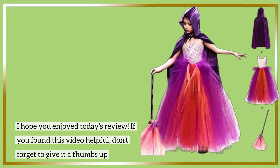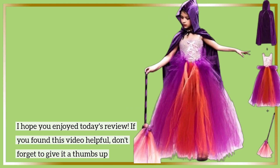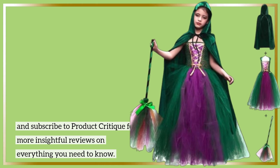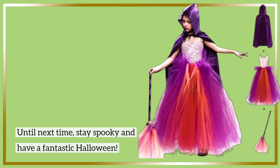I hope you enjoyed today's review. If you found this video helpful, don't forget to give it a thumbs up and subscribe to Product Critique for more insightful reviews on everything you need to know. Until next time, stay spooky and have a fantastic Halloween!